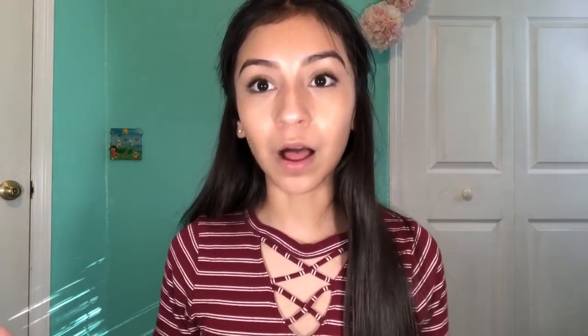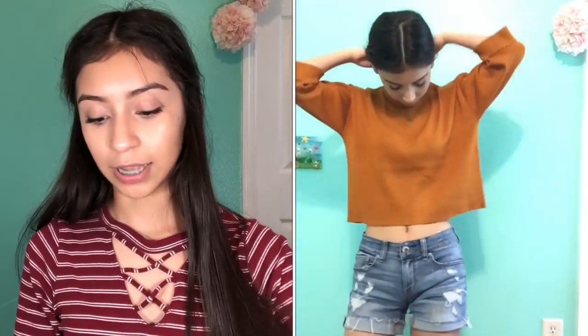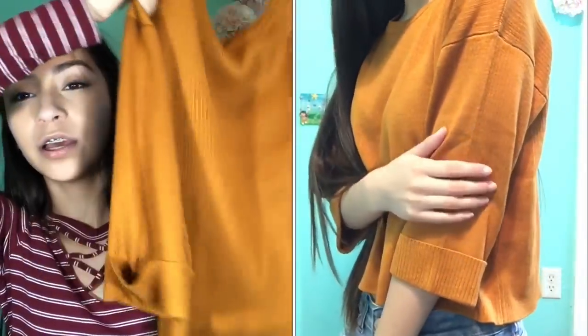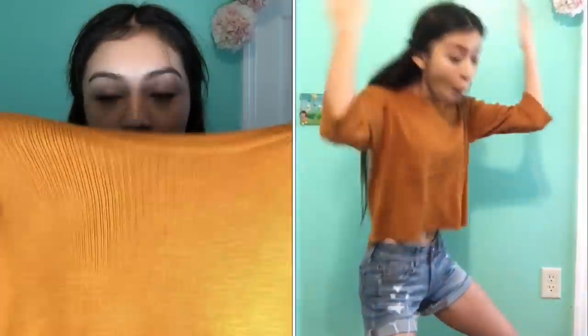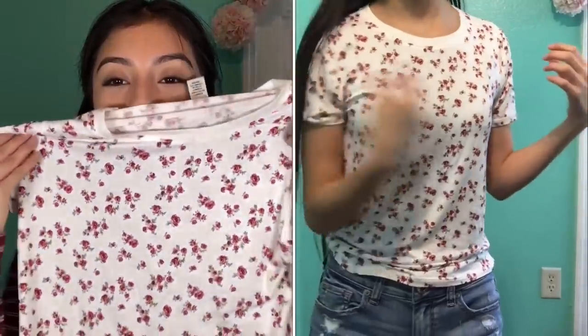All of my shirts are small or extra small because I'm small. This one is a moss green color — I really like it. It has a knot here that's fixed, it's a button-up with a pocket. The next item is an orange fall-color crop top that shows nothing of my stomach, with great cushiony texture. Then there's a white shirt with roses on it — it's cute but it feels like pajamas to me.